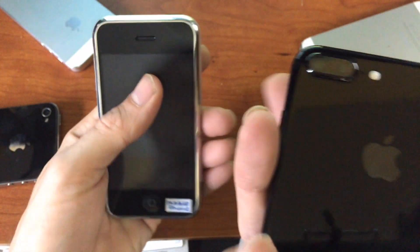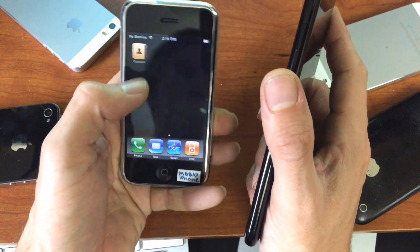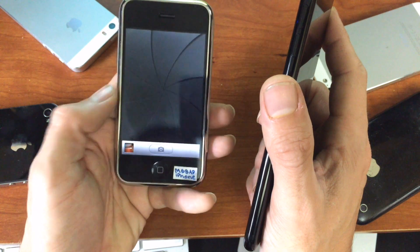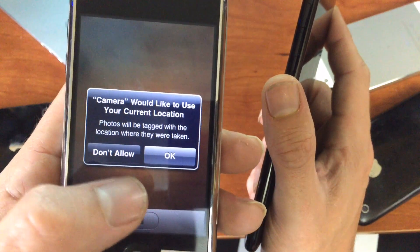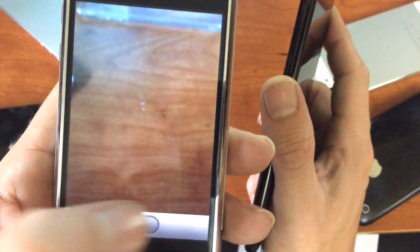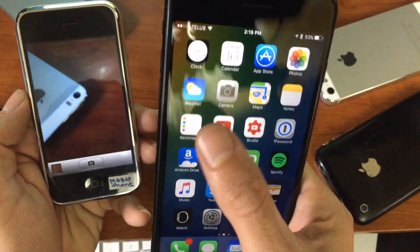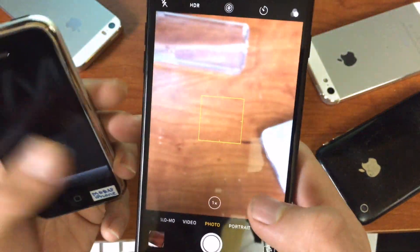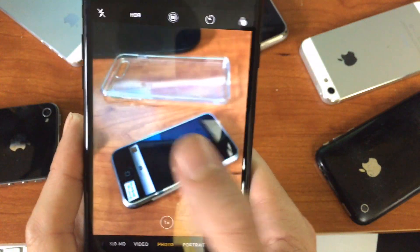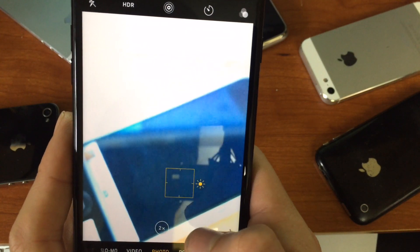A quick fun fact with the iPhone 2G: the camera only takes pictures, so there's no video mode — just a simple still frame. And the picture quality wasn't very good. Where now, with our iPhone 7s, we have crazy picture quality at two times optical zoom.